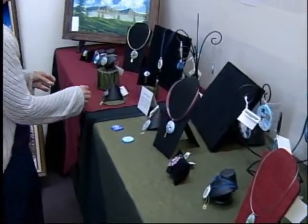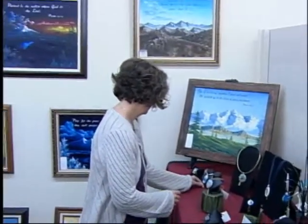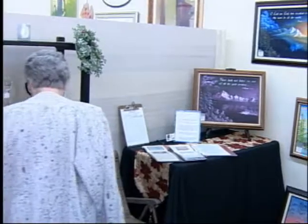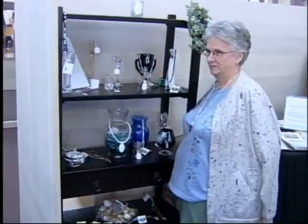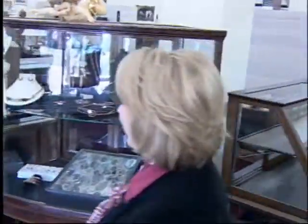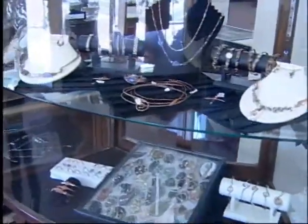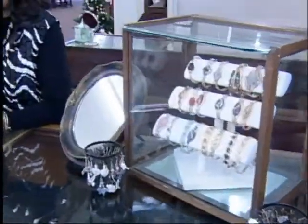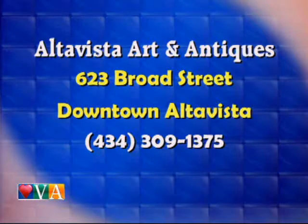Tell me about this beautiful set with wonderful artwork and jewelry. We actually have a family that shares this booth: Marvin Hirschberger does the paintings, his wife Sally does the jewelry, and their daughter Cheryl does painted jewelry. Speaking of jewelry, let's go to this front counter — this is absolutely stunning stuff. This is Mrs. Rosia Thomas from Madison Heights and she creates all of this. Alta Vista Art and Antiques is at 623 Broad Street in downtown Alta Vista, phone 434-309-1375.